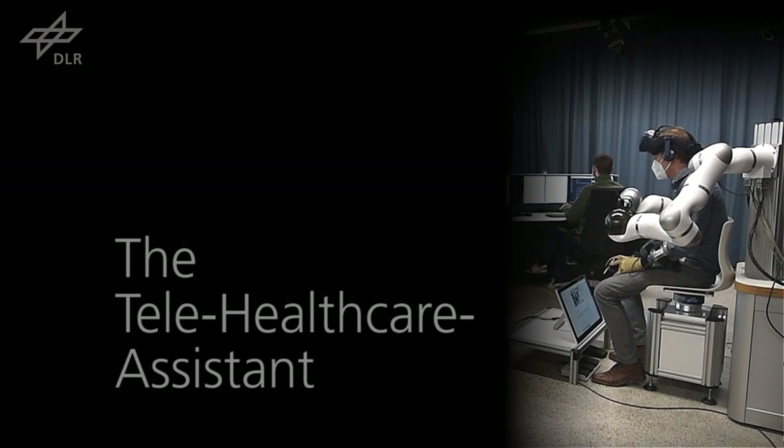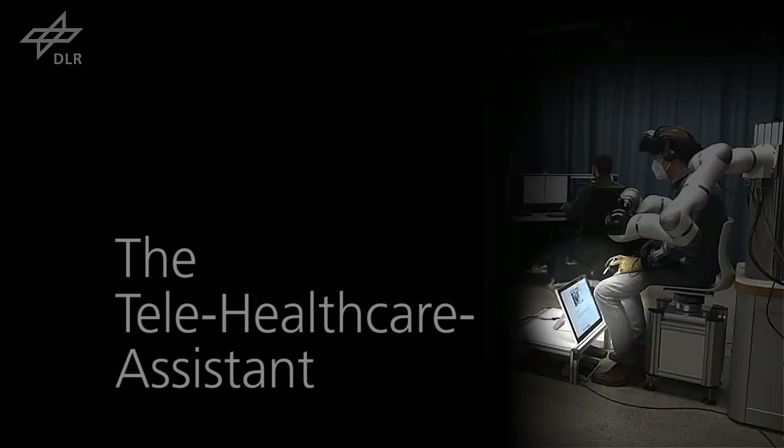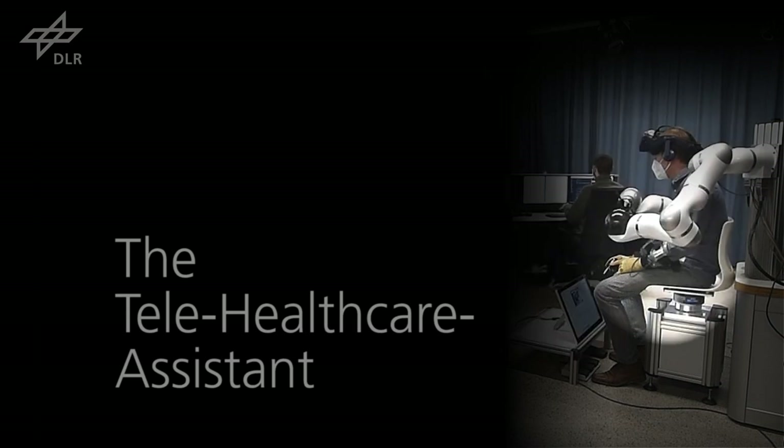The telehealth care assistant will be involved whenever a robot needs to be controlled remotely. They can use a tablet interface to command autonomous actions of the robot. Alternatively, they can use a haptic input device to directly control motions of the robots.